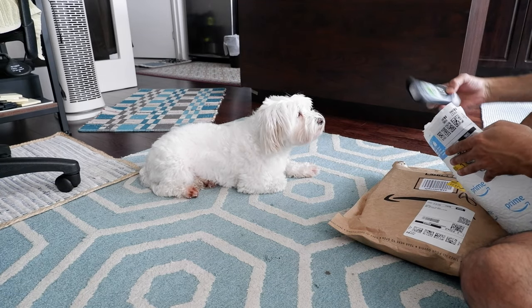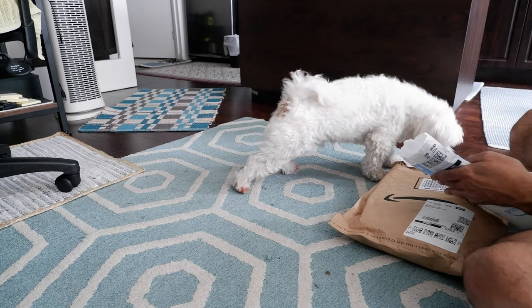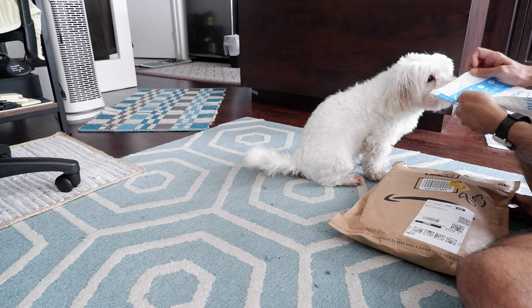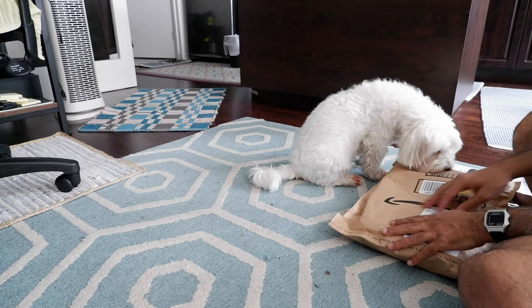This is actually a deodorant. Oh, you want to smell? Okay, it's okay — sit, sit. You don't need that, sit Lucky. Here, sit here. You can smell here. See, that's a deodorant I bought. Now we're going to open this box.